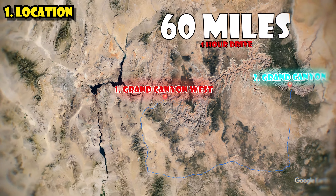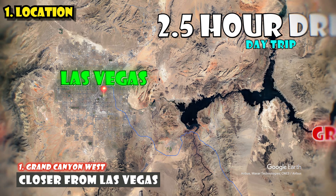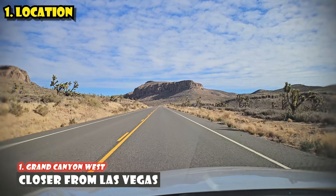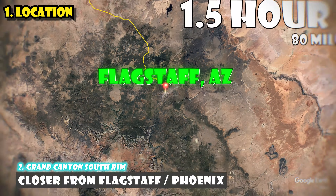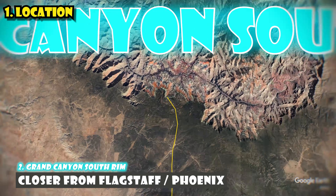Let's start with the location. These two parts of the Grand Canyon are really not that close from each other. Grand Canyon West is much closer if you're coming from Las Vegas — it's like a day trip from Vegas, about two and a half hours driving. The Grand Canyon South Rim is much closer to Flagstaff and Phoenix in Arizona.